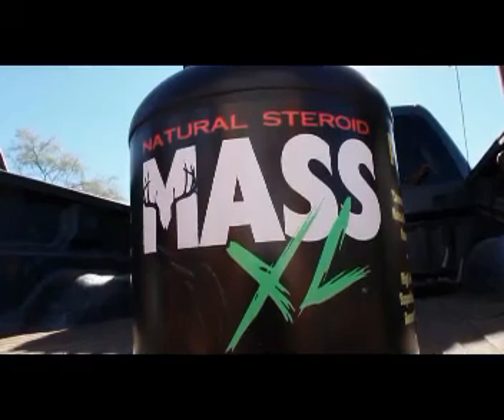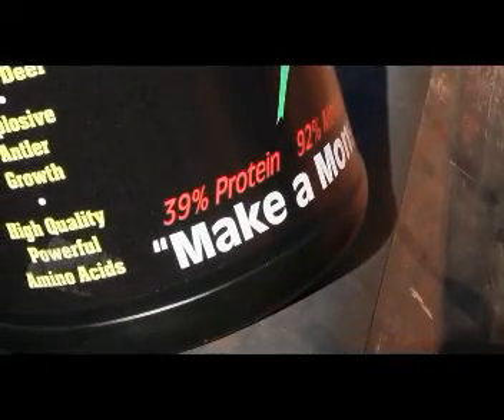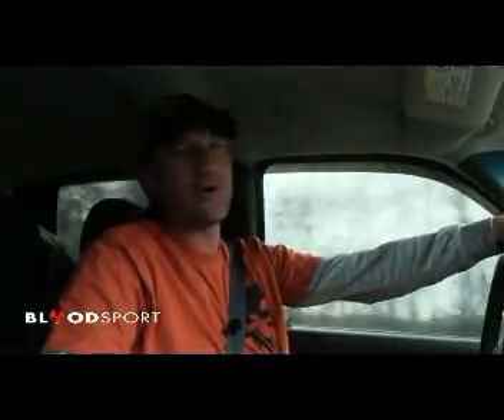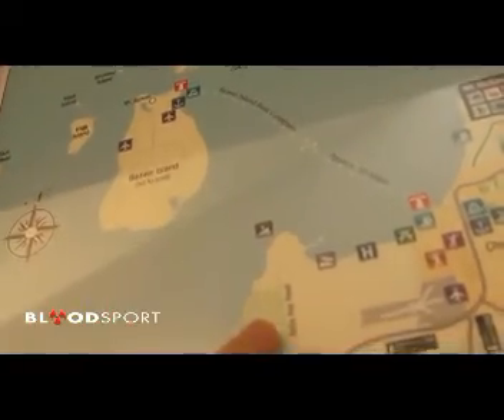Traveling Hunter, brought to you by Mass XL, Mass Extra Large. This is an all-natural product that is 39% — yes, 39% — protein. We're rolling north out of Mount Sterling, Illinois, headed to the land of pure Michigan. Next stop on this trip is northern Michigan and Beaver Island.